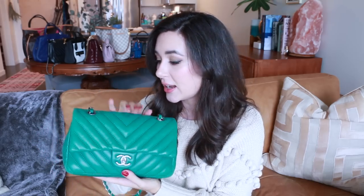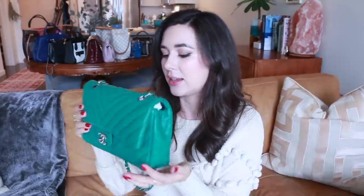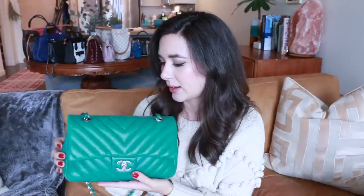My first more whimsical purchase, and it's one of the best decisions I've ever made. This was purchased from a reseller but was in perfect condition when I purchased it, and it's still in pretty perfect condition. I think it's a testament that even though caviar is pretty indestructible, you shouldn't be too afraid of lambskin either — if you're gentle with your bags and don't have super long scratchy nails, there's not a scratch to be seen on this bag, nor any corner wear or loss of shape.